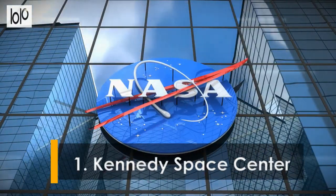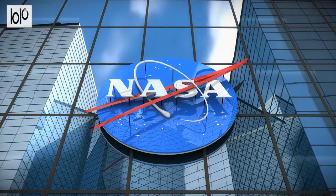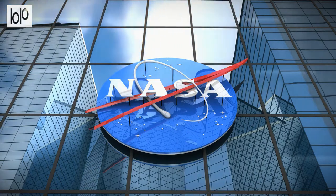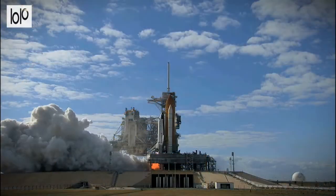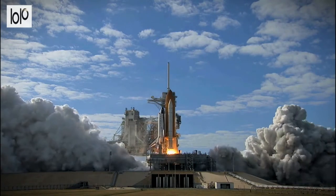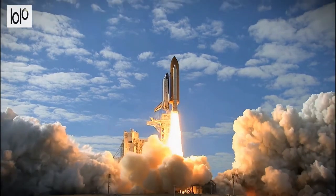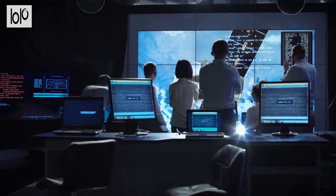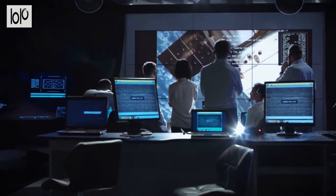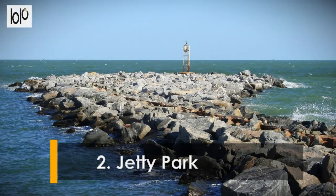Number one: Kennedy Space Center. No trip to Cape Canaveral would be complete without a visit to the Kennedy Space Center. Visitors can witness an actual live launch of a space rocket at the center. The center is home to the Atlantis Shuttle as well as many other rockets and memorabilia charting the history of space exploration. Take a look at their space shop to find a fitting souvenir before you leave.